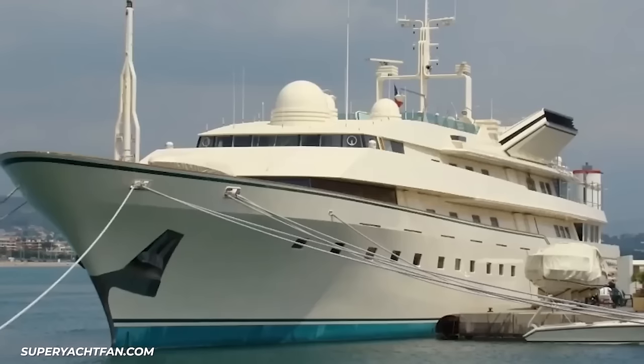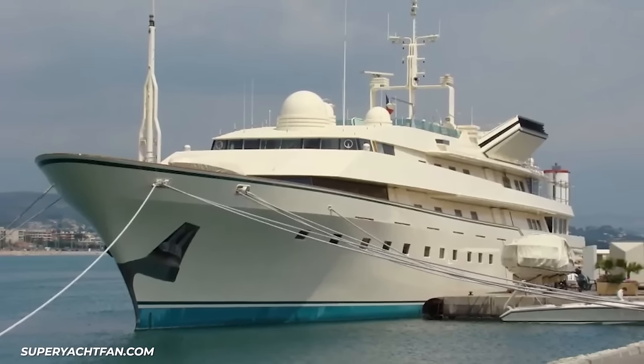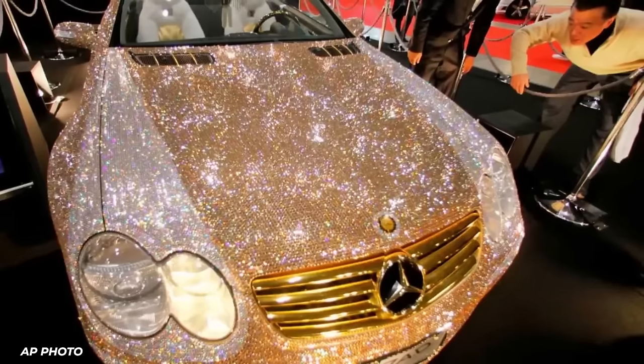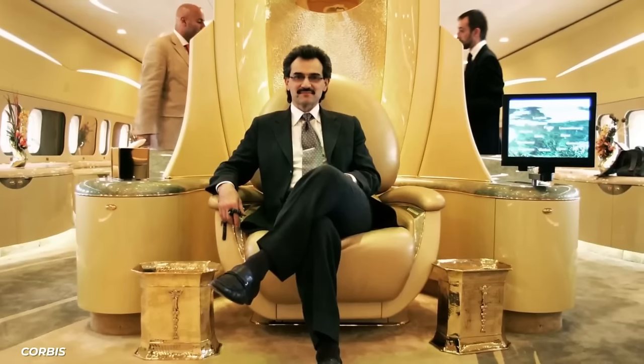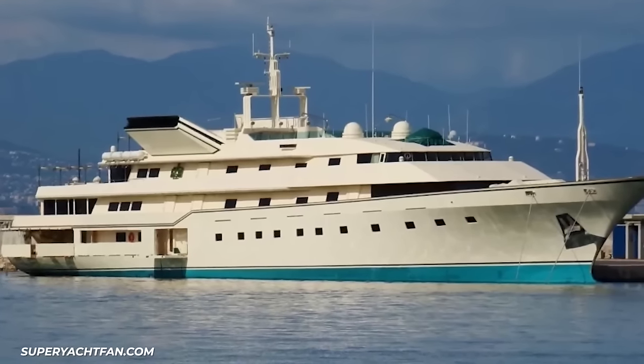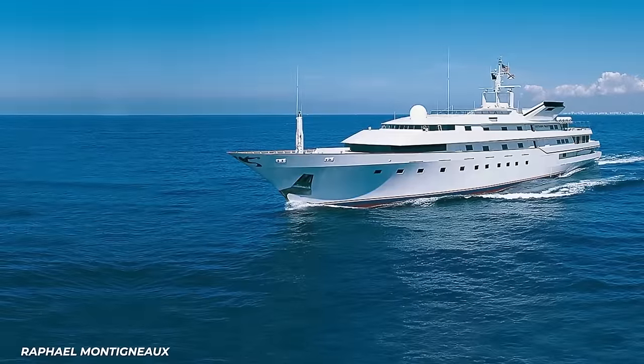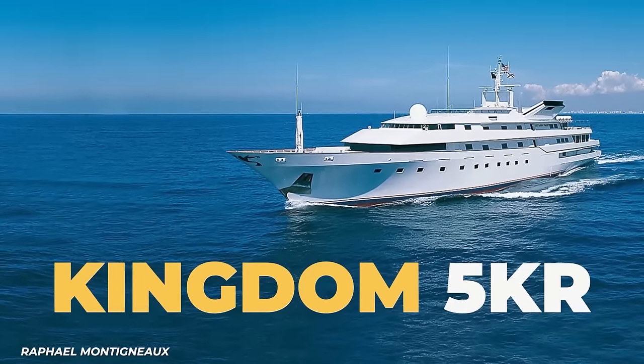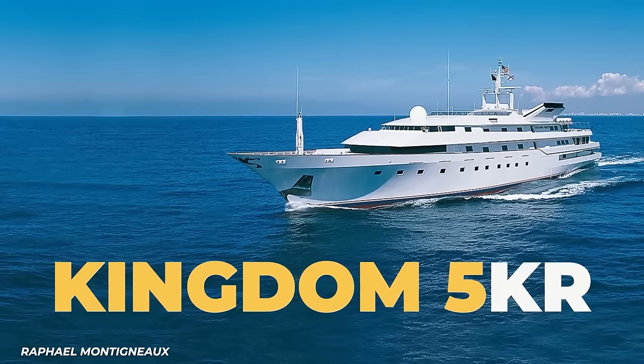Trump ran into financial trouble and sold the Trump Princess to Prince Al-Walid bin Talal of Saudi Arabia for $19 million — a huge discount, especially considering the prince is worth an estimated $20 billion. The prince is known for lavish spending on luxury items such as vacations, a diamond-encrusted Mercedes, and the most expensive plane in the world. Talal renamed the yacht Kingdom 5KR, stemming from his investment company Kingdom Holding Company, his lucky number 5, and his children's initials K and R.